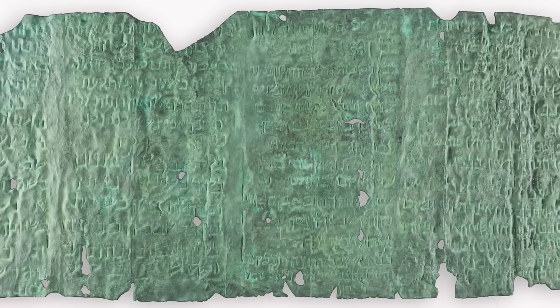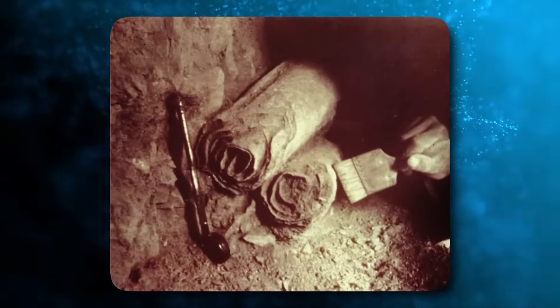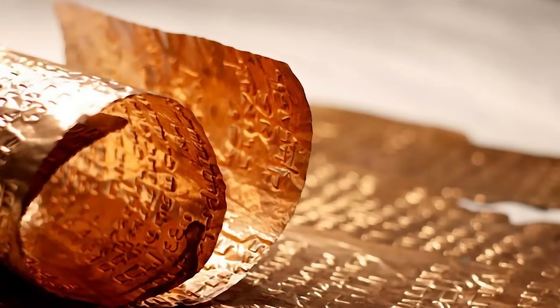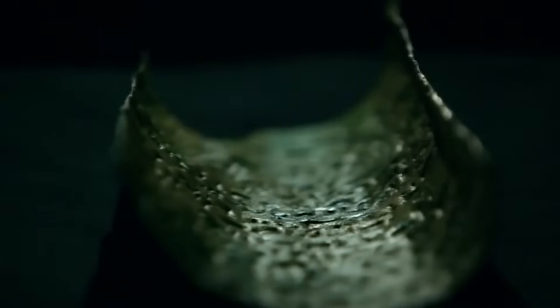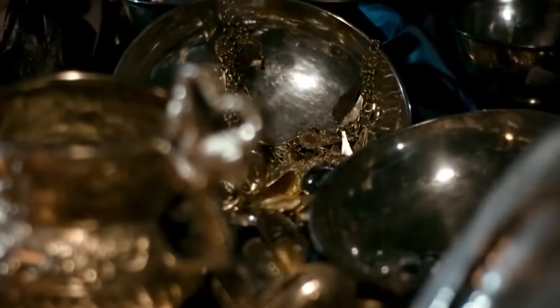The Copper Scroll is dated between 50 and 100 AD, several centuries after the generally accepted range for the Dead Sea Scrolls. Though found rolled up like a scroll, researchers believe it was originally a plaque hanging on the wall of a second temple period building. The metal surface is inscribed with Hebrew letters, but the dialect suggests it was not written by a member of the Qumran community. Rather than scriptural content, the Copper Scroll contains a list of 64 locations where staggering amounts of silver and gold were buried underground, with maddeningly specific descriptions such as, 'in the salt pit that is under the steps, 41 talents of silver.'